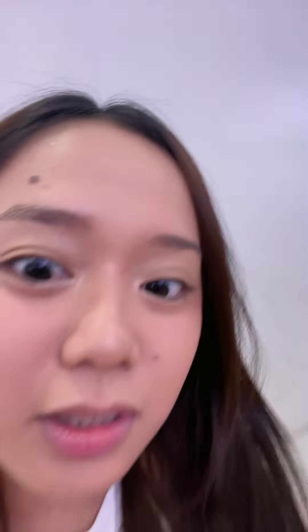Ang daming bumibisita. Ang daming tao. I'll show yung place later, I'll edit it in. Anyways, if you really like it so far, go visit! Mamoyo — yung pangalan. Okay? That's amazing! Bye-bye!